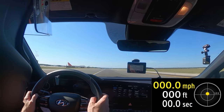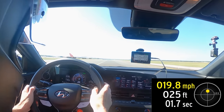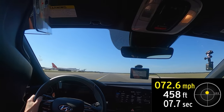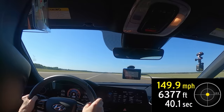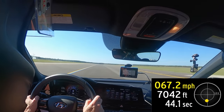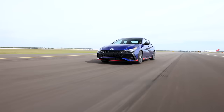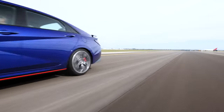That, plus you can flat-shift it. Despite recording one of the longer stops, the brakes felt stable and strong. Overall, we're tickled that for 34 grand you can buy a four-door sedan that can take you to 150 miles an hour and back without a shrug.